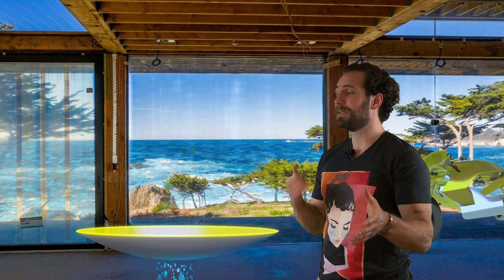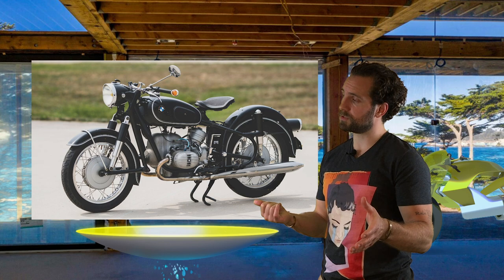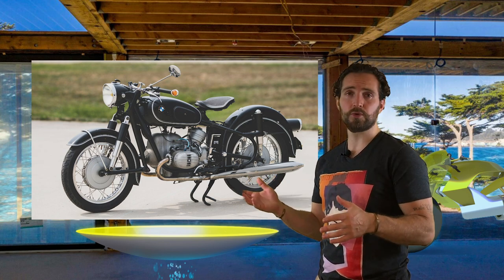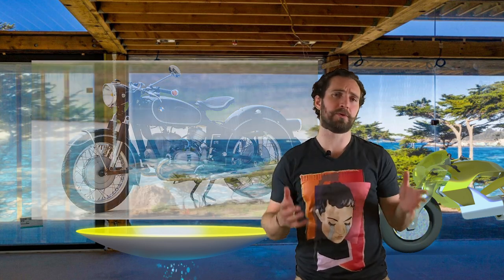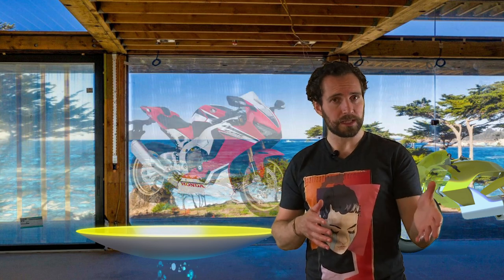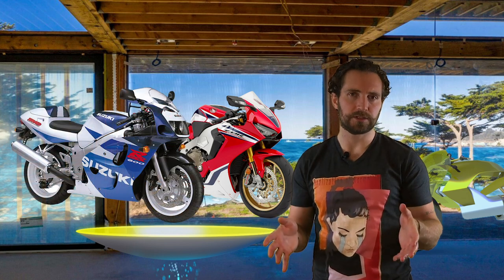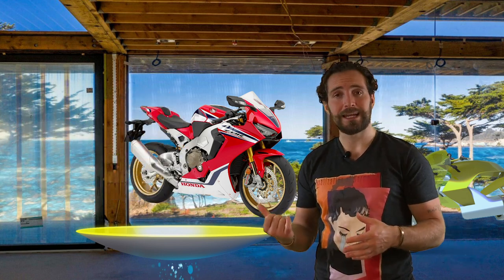This story begins in 1967. BMW is producing the R60 — a bike that looks like it's from World War II and is using technology from about the same time period. Imagine you and I would go to a dealership today and look at a brand new CBR 1000 or a brand new Suzuki with 20-year-old technology. Which one are we going to buy? So you can imagine that in 1967, BMW sales weren't so hot.